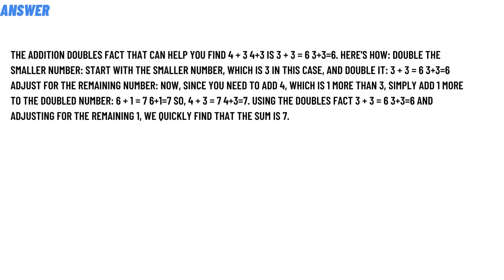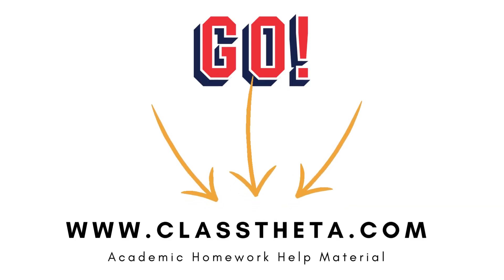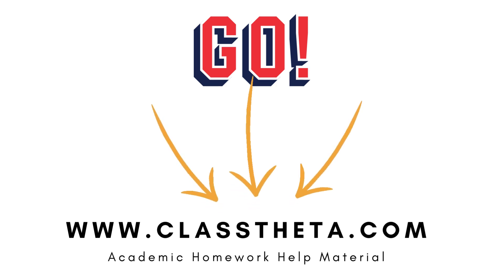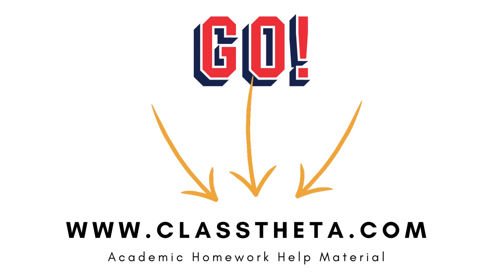If you are searching for any other question, please visit www.classita.com and find it in the search section if you have any question to ask. There are also sections on the right side of the website — fill the form and we'll be answering you as soon as we can.